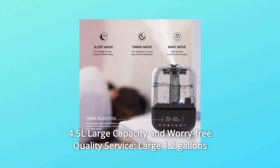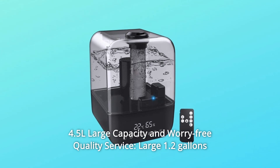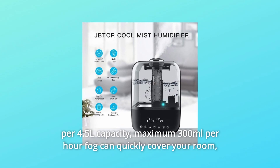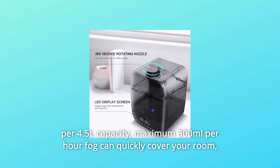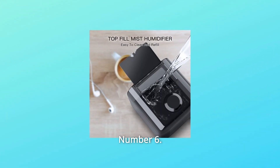Number 5: 4.5L Large Capacity and Worry-Free Quality Service. Large 1.2-gallon (4.5L) capacity, maximum 300ml per hour fog output, can quickly cover your room, bathroom, bedroom, living room, and office.